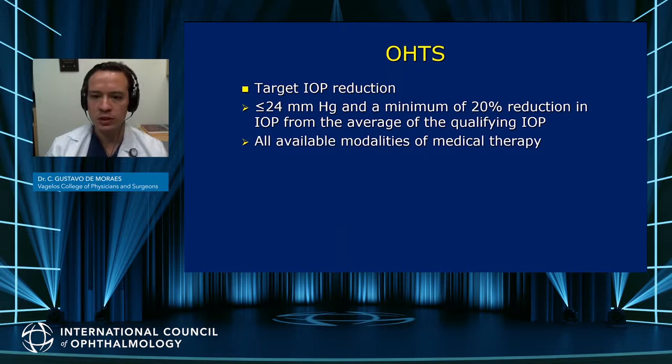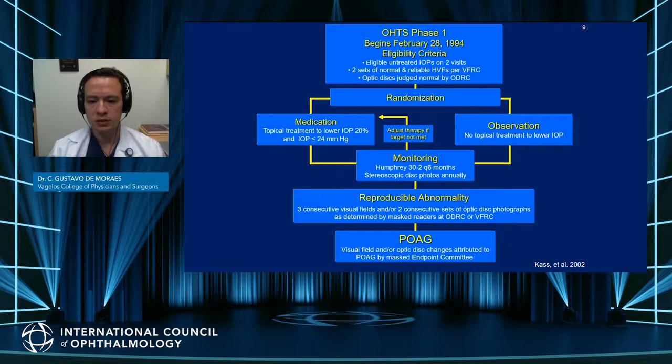In this trial, a target pressure reduction of 20% or lower than 24 millimeters of mercury was required, and all available modalities of medical therapy could be used to lower the pressure. This trial started in 1994 with the criteria just mentioned and patients were randomized to either medication or observation, and they were followed every six months with visual fields and photos every year.